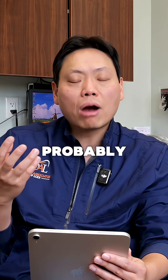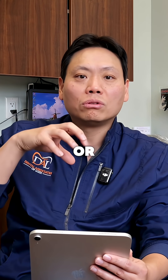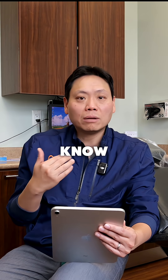So in a case like this, we probably will have to do crowns or bridges to cap it or to seal it, so that we can improve both the shape and the color of her teeth, and also improve on the functions.